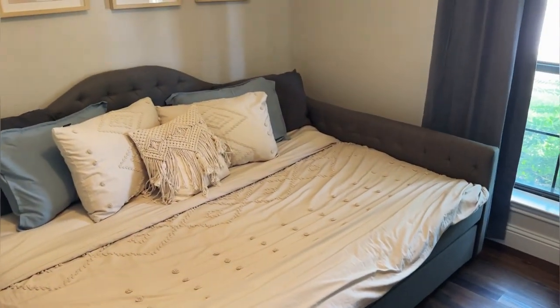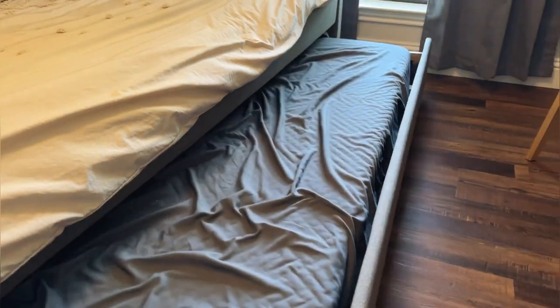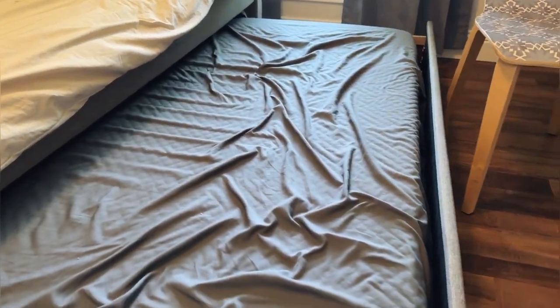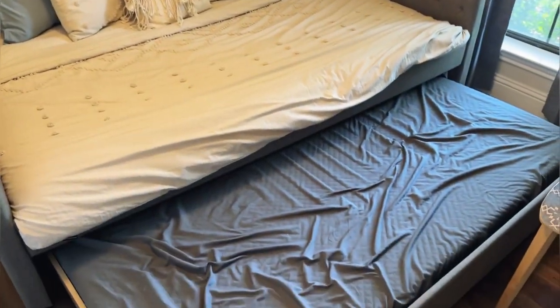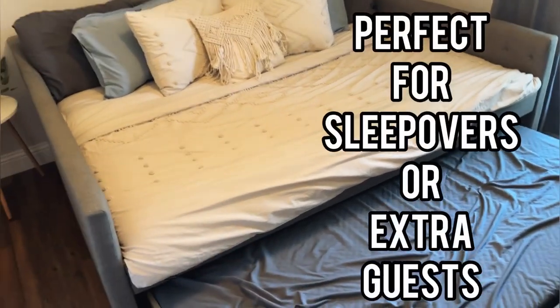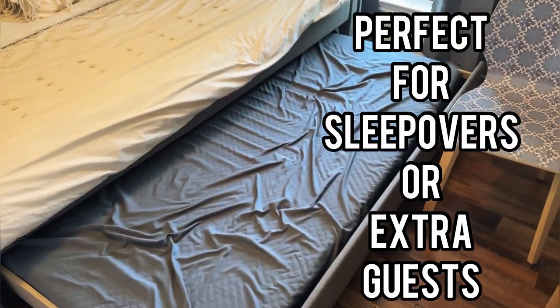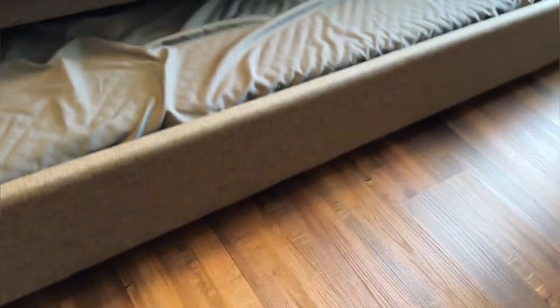The thing we love about this day bed — look at this guys, incredible — it has a trundle underneath. So we have this in our office, but this can sleep multiple extra people. When our kids have friends that sleep over, this is the place to be. We can get a couple kids up there and a couple of kids on the full-size trundle underneath. That trundle rolls really, really easily.